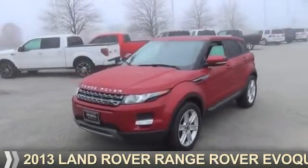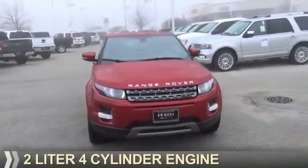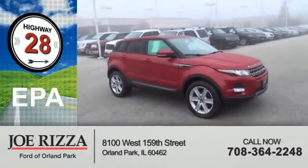Presenting the 2013 Land Rover Range Rover. It's powered by all-wheel drive, a two-liter four-cylinder engine, and an automatic transmission. Great fuel efficiency saves you money by requiring fewer trips to the gas station.